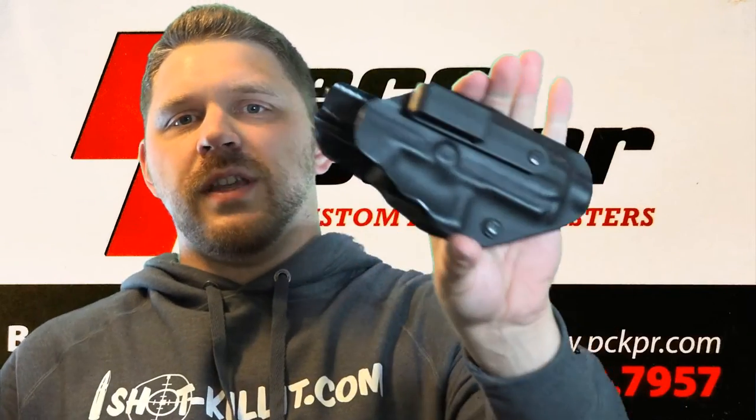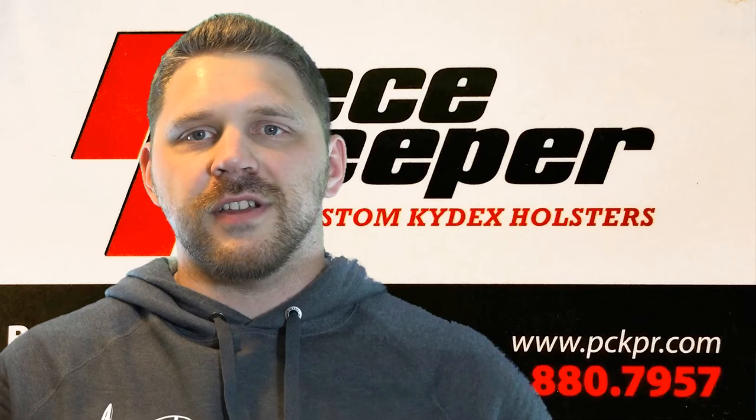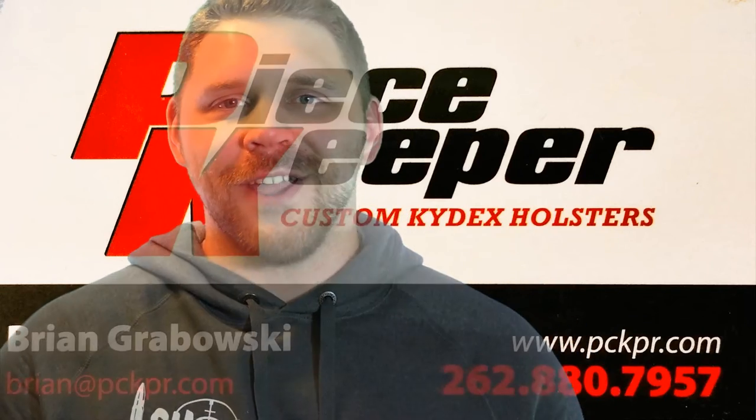Peacekeeper Holsters — check it out, everybody. He's got a website, Facebook, and all that is linked in the description below. Thanks for watching, have a good day.